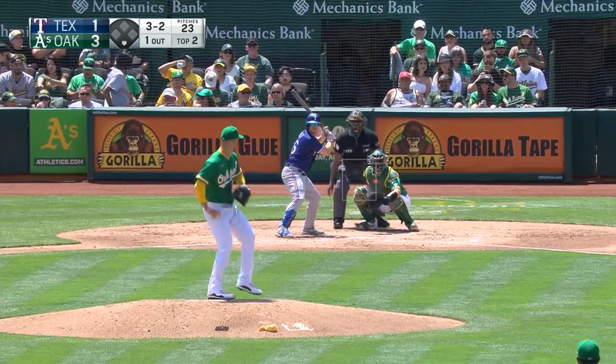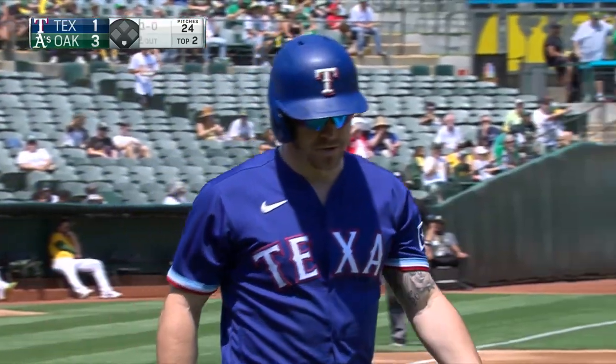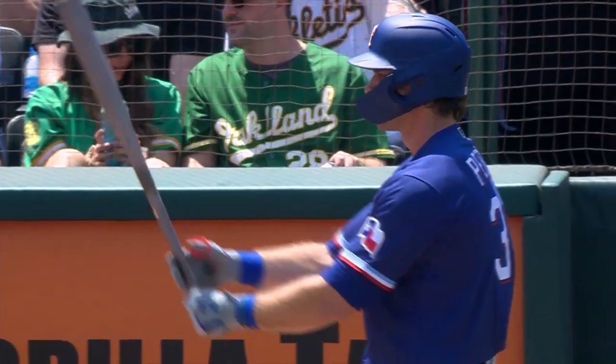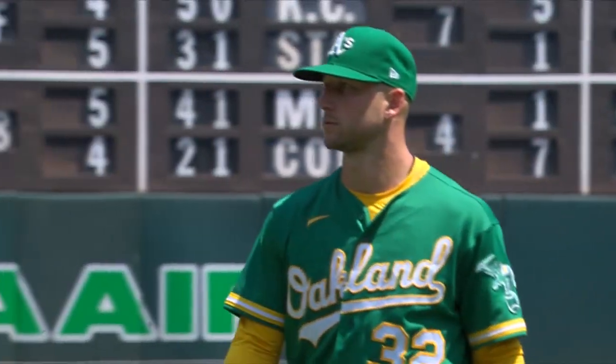That'll bring up Brock Holt. Here's a 3-2 pitch — swung on and missed. Good fastball away. Holt strikes out, two out. First strikeout for Kaprillion. That'll bring up the former Dodger, center fielder DJ Peters. Two and two on the way — swung on and missed. Kaprillion strikes out Peters. The inning is over.